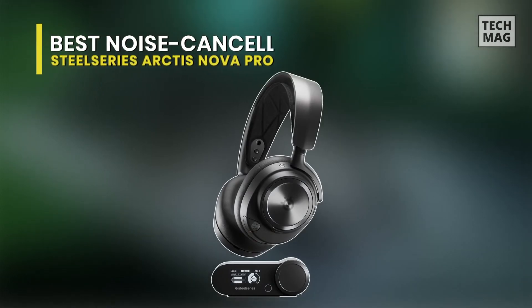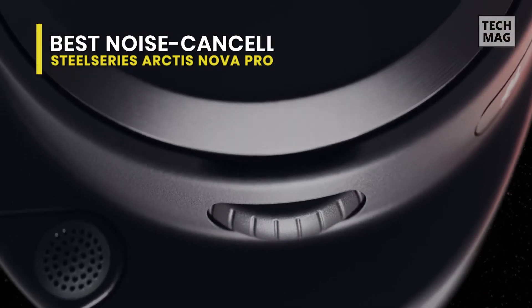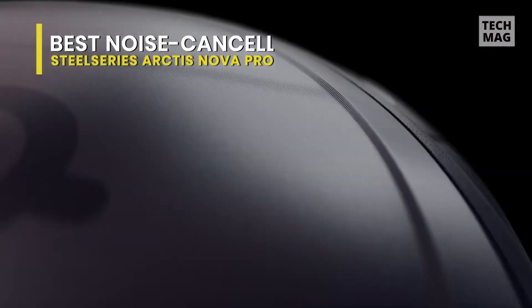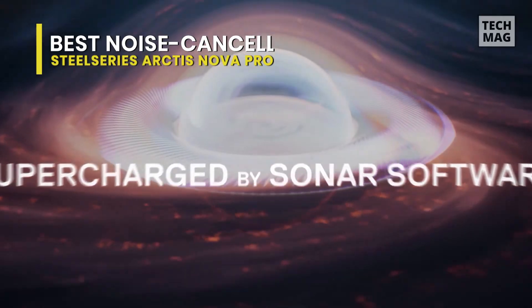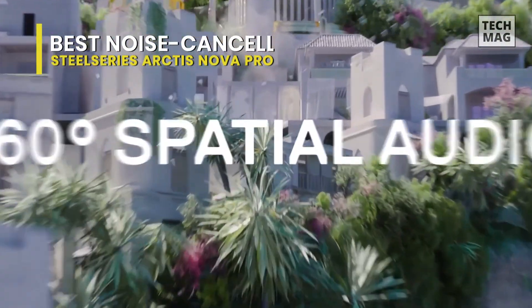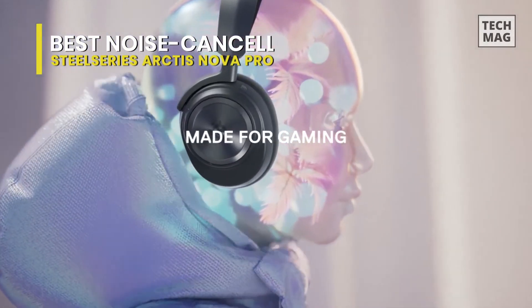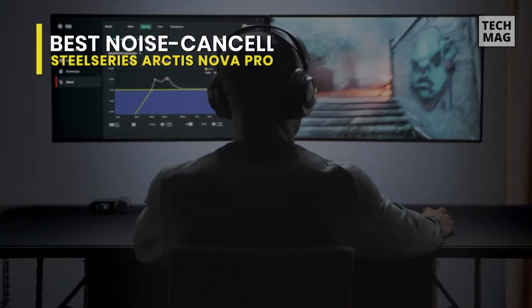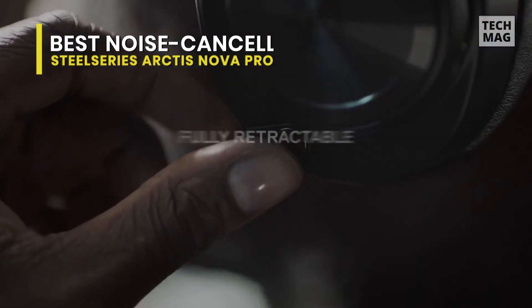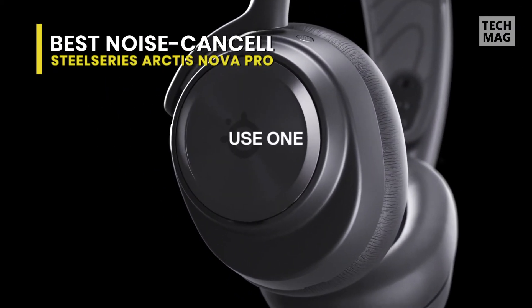Best noise cancelling: SteelSeries Arctis Nova Pro. This has the potential to be a game-changer. With premium high-fidelity drivers, it can provide you with ultimate clarity and sound quality. You can also fully customize the sound experience with the Sonar software, thanks to its first in-gaming pro-grade parametric equalizer. Another highlight is its 360-degree spatial audio, which will transport you to the gaming world by allowing you to hear every critical step, reload, or vocal cue. Its active noise cancellation features a specialized 4-mic hybrid system designed for gaming that tunes out ambient noise, and you can also use the transparency mode with variable levels to adapt to different situations.